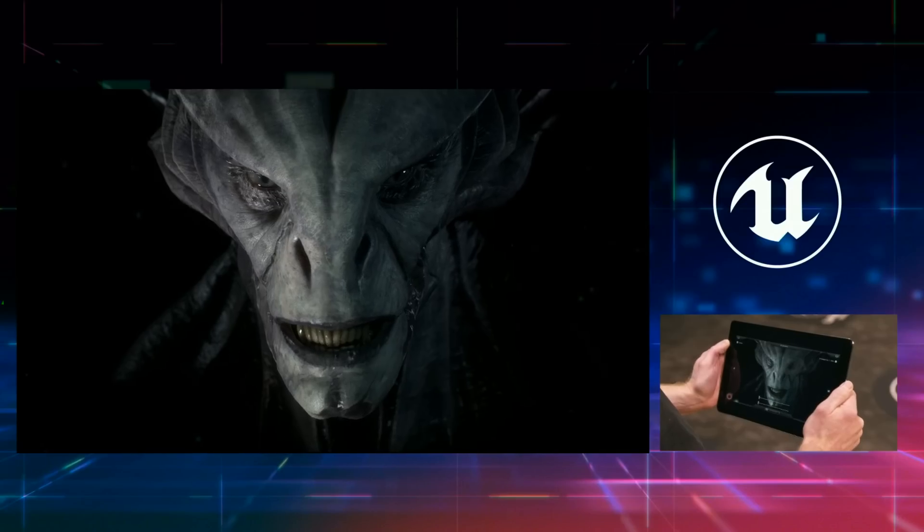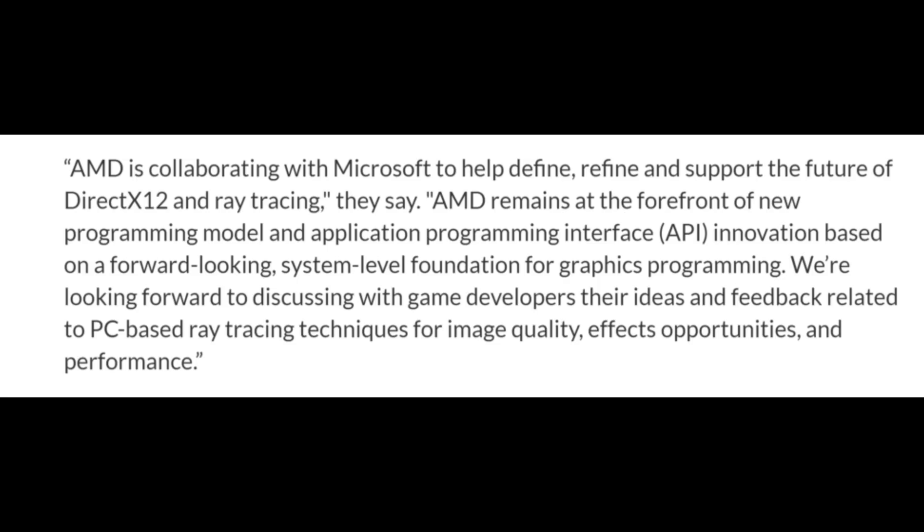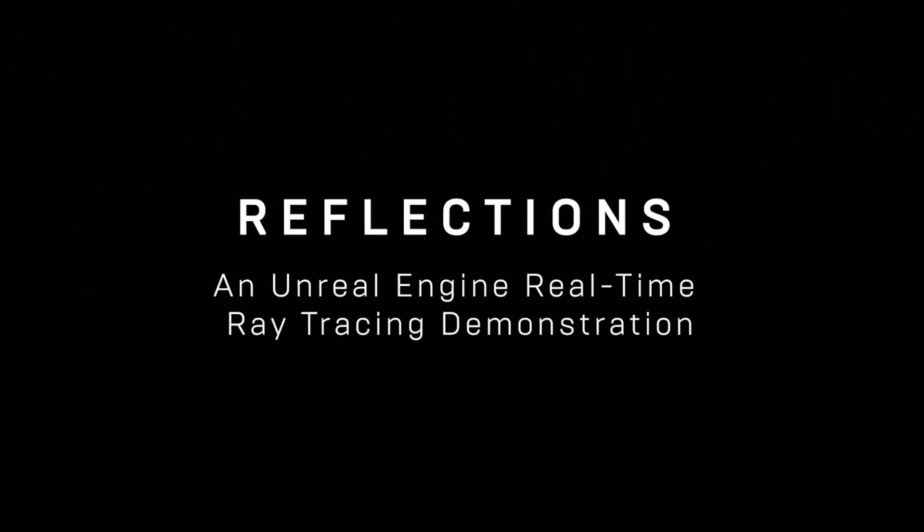AMD is also working on ray tracing with Microsoft, and they actually released an official statement. They stated that AMD is collaborating with Microsoft to help define, refine, and support the future of DX12 ray tracing. AMD remains at the forefront of new programming models and API innovations based on forward-looking, system-level foundations for graphics programming. They're looking forward to discussing with game developers their ideas and feedback related to PC-based ray tracing techniques for image quality, effects, opportunities, and performance. This story, I really want to concentrate on NVIDIA's partnership with Microsoft.